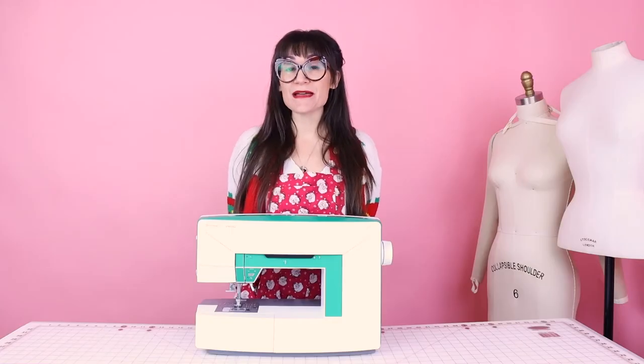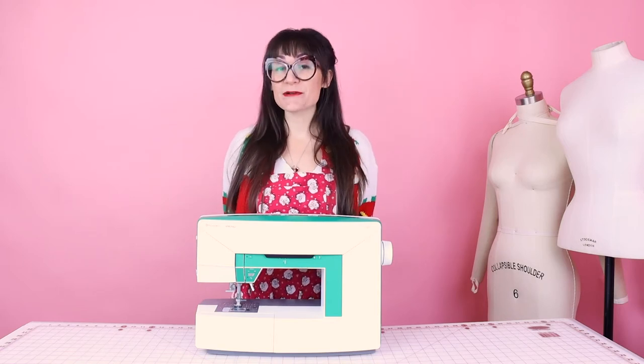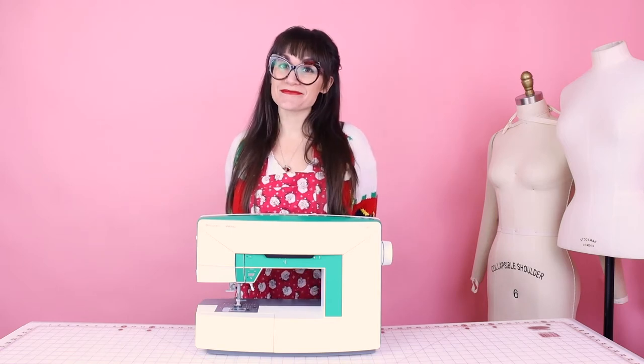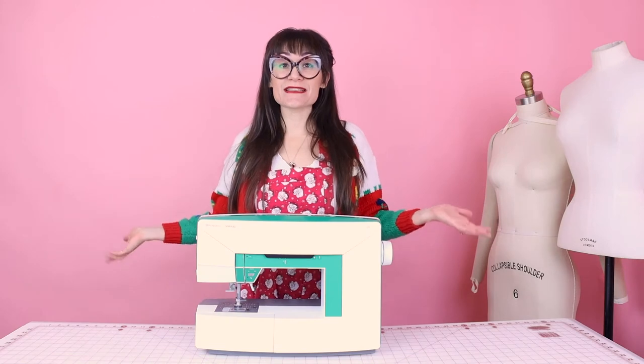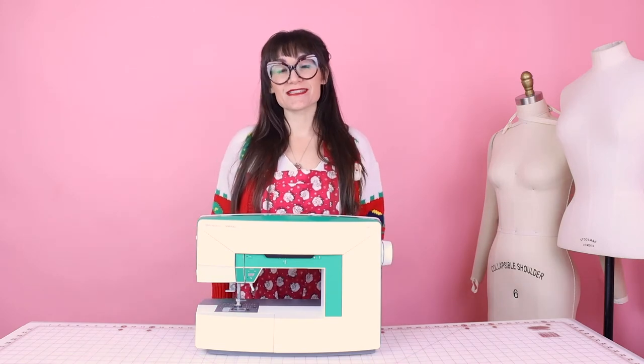If you're not already a subscriber to Sew Anastasia, make sure you subscribe and hit the notification bell so you know when all the new videos come out. And if you are already a subscriber, thank you so much. I now teach sewing classes in my design studio in Chicago, Illinois, and I teach virtual lessons as well — make sure you check those out at SewAnastasia.com.